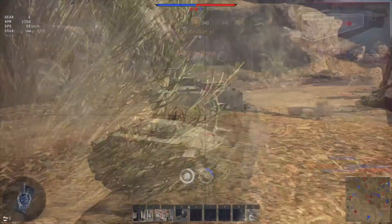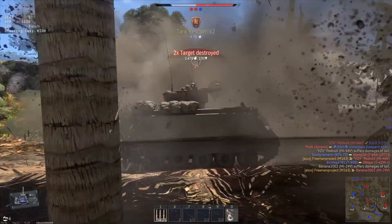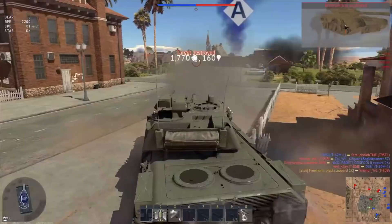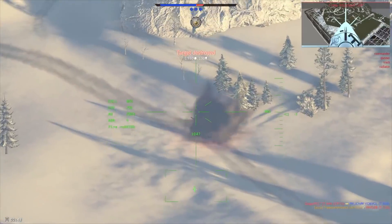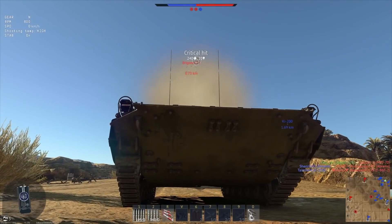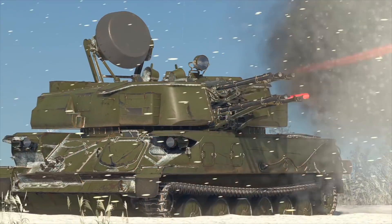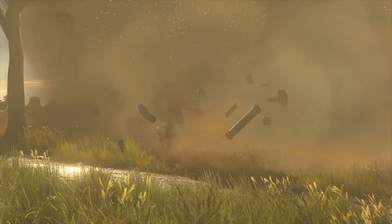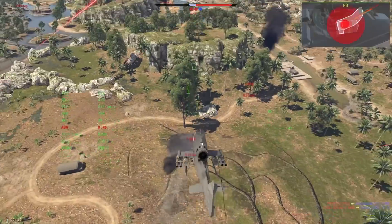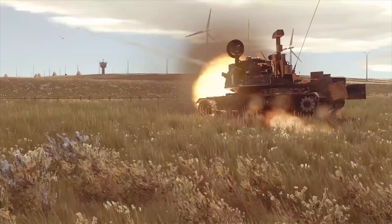This video is sponsored by War Thunder, the most comprehensive military vehicle online game for PC, PlayStation 4 and Xbox One, in which you can go to battle on more than 1,200 playable aircraft, tanks, helicopters and ships from the 1930s to the 1990s. The game has an amazing attention to detail and focuses on a realistic combat experience, which is why knowing your vehicles and skill really makes a difference. Immerse yourself in cross-platform combat with more than 20 million other military vehicle enthusiasts from all over the world. Download and play War Thunder for free using the link in the description below and also get a free bonus tank, aircraft or ship and three days of premium account.